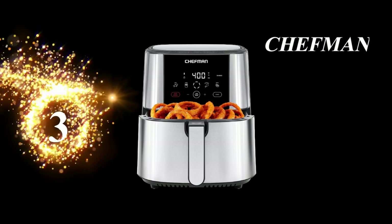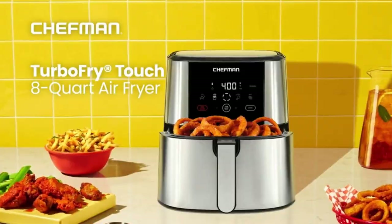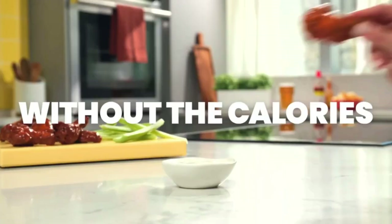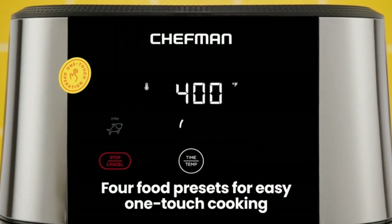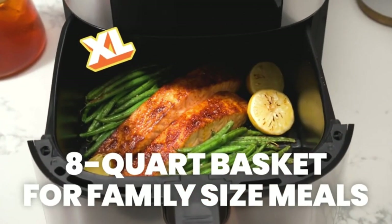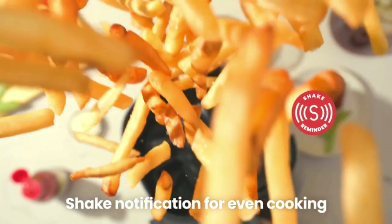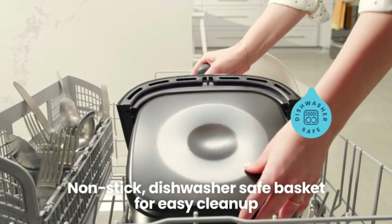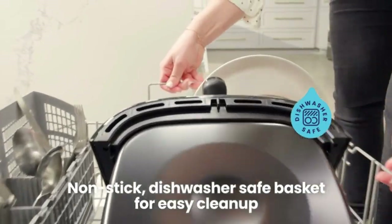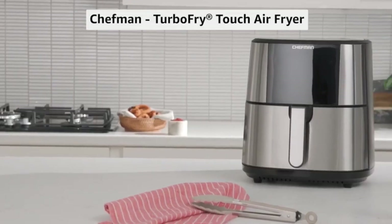Number 3: Chefman Air Fryer. The Chefman Turbo Fry Touch Air Fryer lets you savor crispy delights with a whopping 98% less oil. Whether it's veggies, pizza, frozen goodies, or more, it's your healthier choice every time. What sets this air fryer apart is its one-touch magic — large presets for fries, chicken, fish, and meat simplify your cooking experience. This stainless steel beauty is your ticket to an instant air frying adventure.